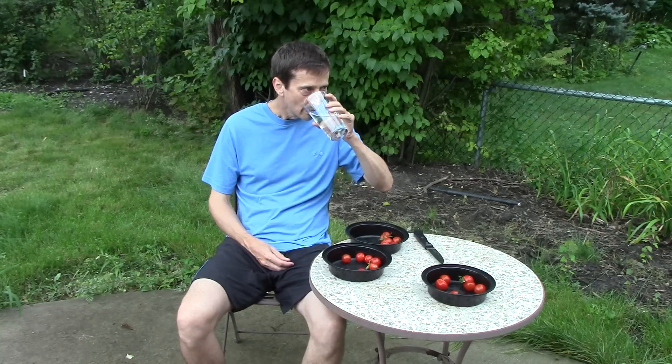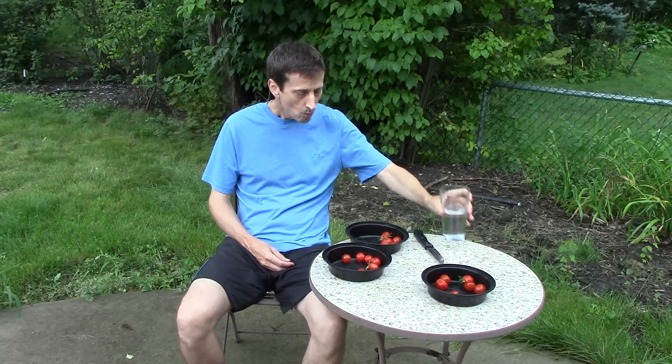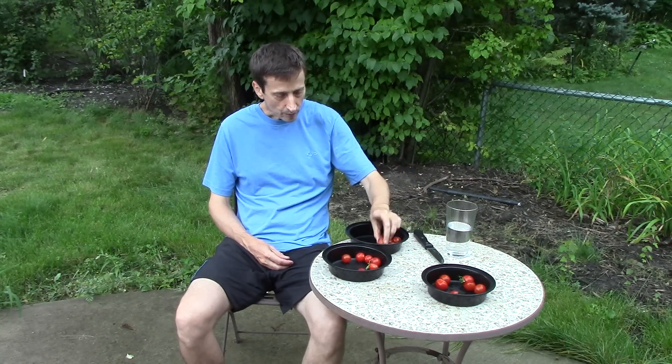Brent was the first to go. He cut each tomato in half so he could re-sample if needed before ranking. He also drank water after tasting each tomato to cleanse his palate. He enjoyed the flavor of all the tomatoes and said they tasted much better than the store-bought cherry tomatoes he had earlier in the day. Though he liked all of them, Brent had a clear favorite and was able to rank them top to bottom.